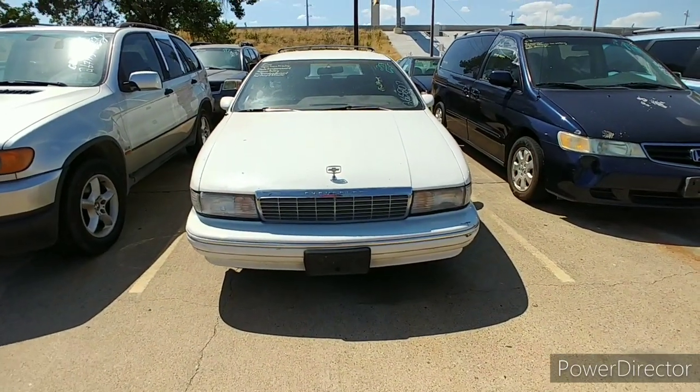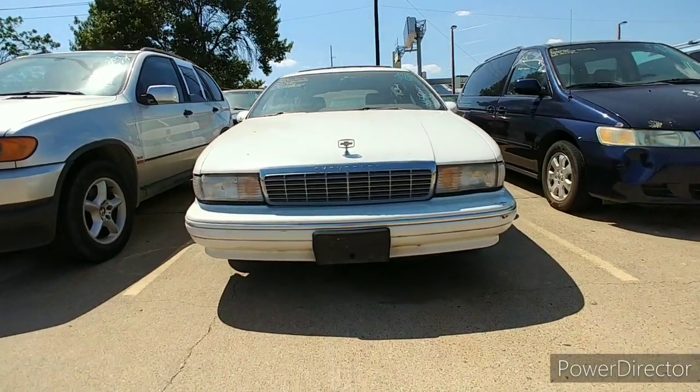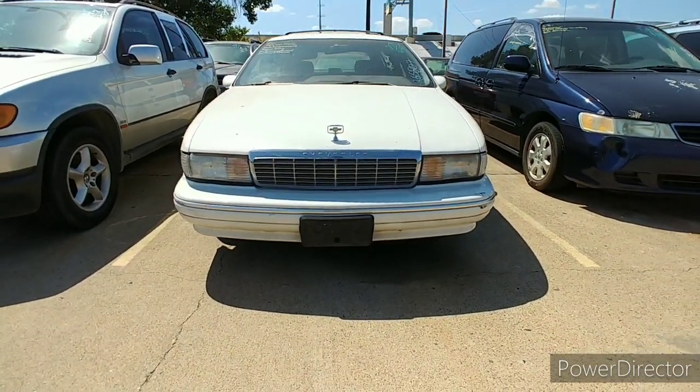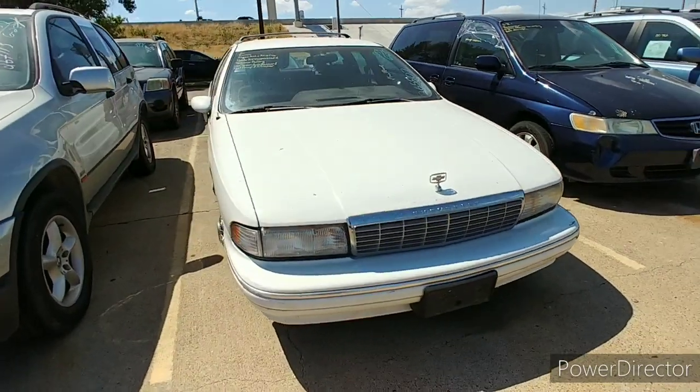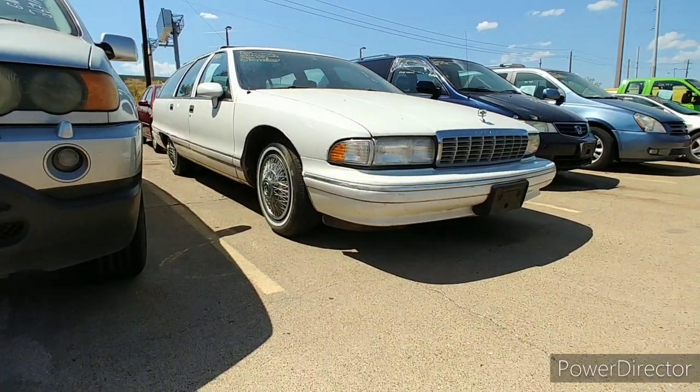Alright, check it out man — bubble Chevy at the auction. Unfortunately not much going on in the junkyard in terms of classics, so no videos there. But we got a wagon, oh man!